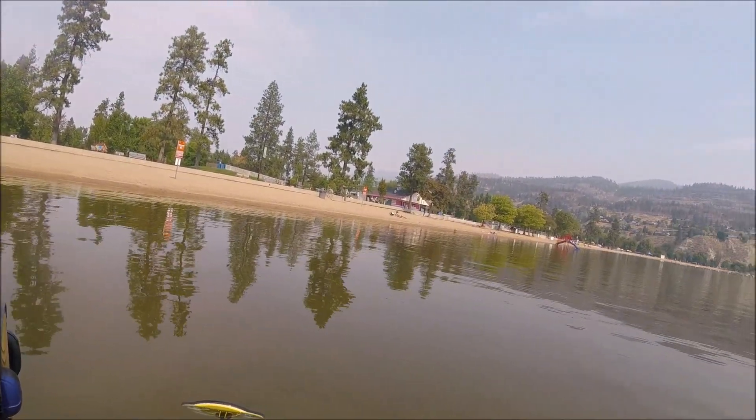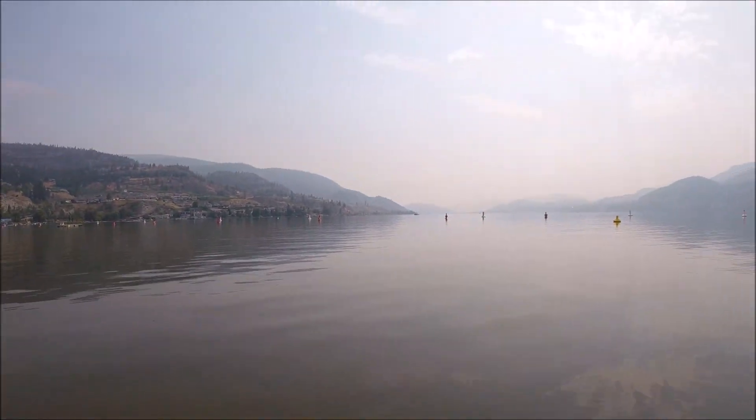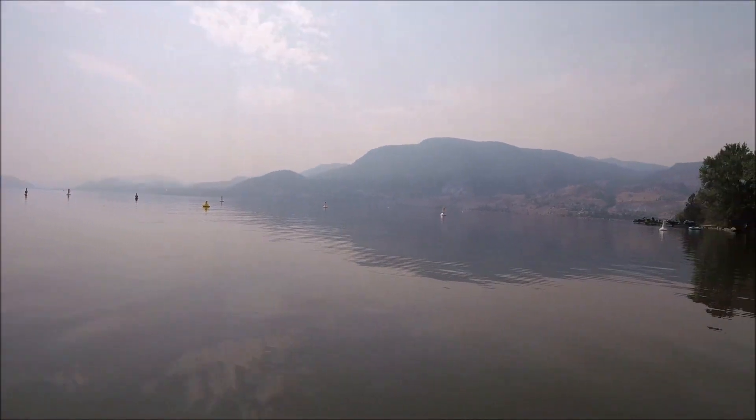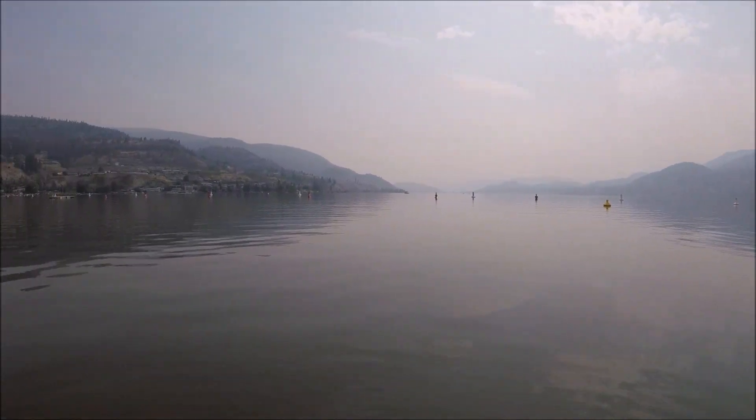I'm on the east side of Skaha Lake, Penticton, B.C. It got really smoky overnight here, really bad. Yeah, very hard to breathe here also — I can feel it in my chest.